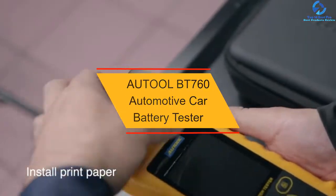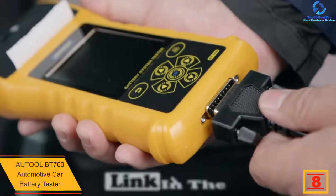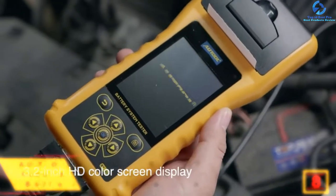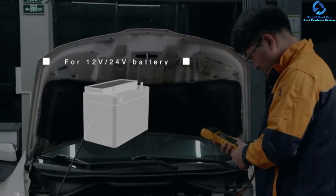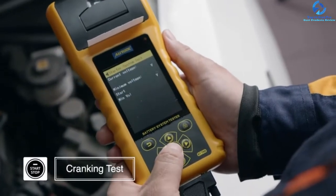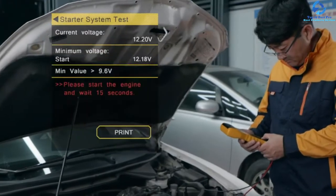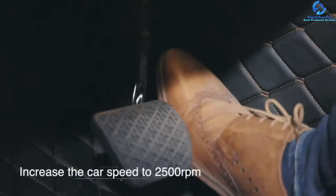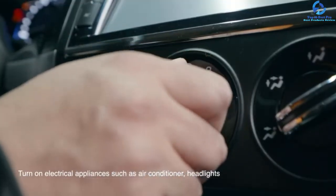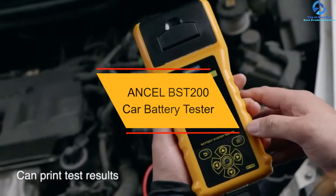At number eight, we have the Autool BT 760 automotive car battery tester. Use this special tester for batteries in your cars, heavy-duty trucks, motorcycles, and other vehicles with different battery types and sizes. It perfectly performs four tests: charging, cranking, battery, and load tests. The tester works with both 12 and 24 volt batteries. After the battery test, it can tell you what to do with the results. Results are accurate and repeatable. It has light indicators to show its status and has passed several quality standard tests including RoHS, CE, GS, and CCC.